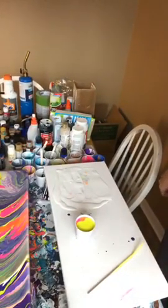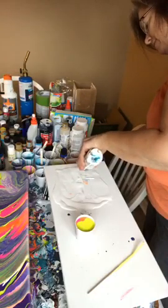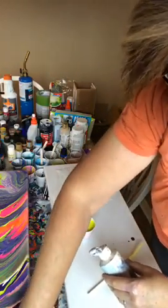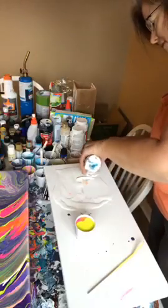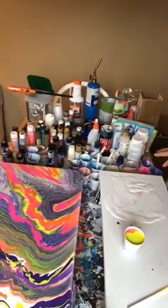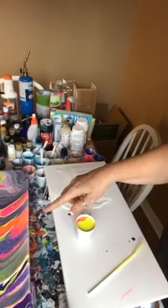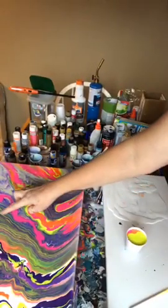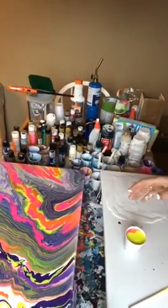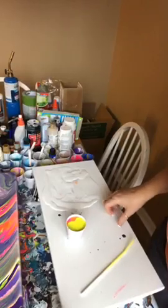Hey everybody. I hated the last one I did so much that I decided to go immediately pour another one. That was the first time I poured these colors, and when you're pouring some colors you find out which ones don't play nicely together. Sometimes you just have to ditch your pour, let it dry, and repaint over it. That was that one, and we're going to do this one. The problem was the orange next to the blue started making brown, and that's not good.